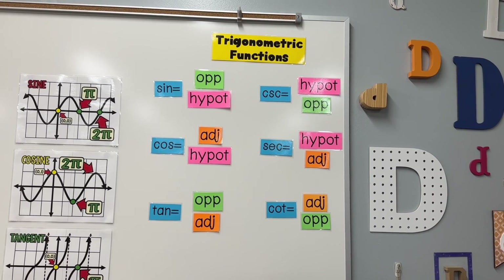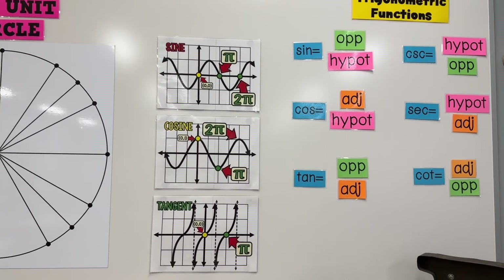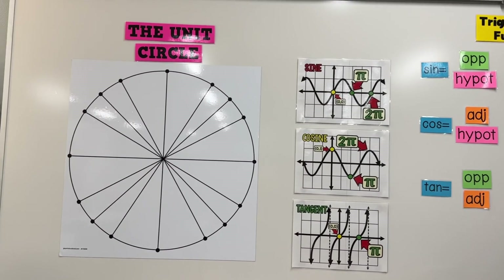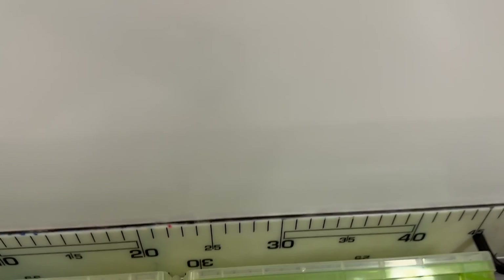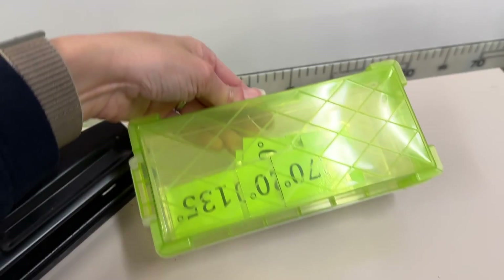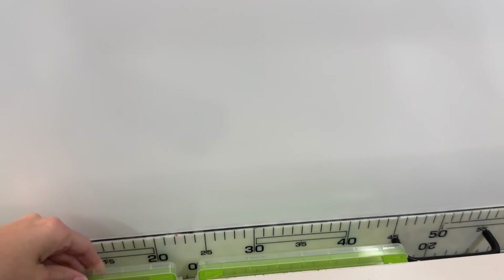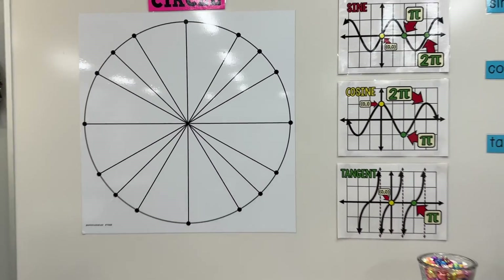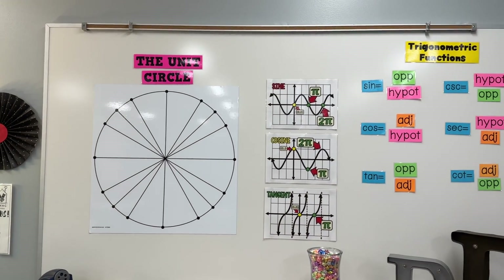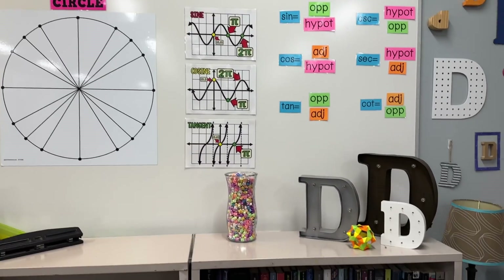Sometimes even my pre-calc kids forget the different trig values. I've got right now some of the trig graphs and then my big magnetic unit circle. I do have behind the bookcase here in these little boxes all the different pieces — so I've got the degrees, the coordinates, and the radians. So when my students are working on that unit, they come in every day and they place a bunch of random unit circle pieces up just to help work on memorizing the unit circle.